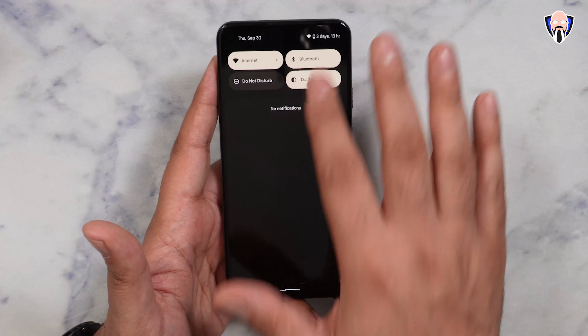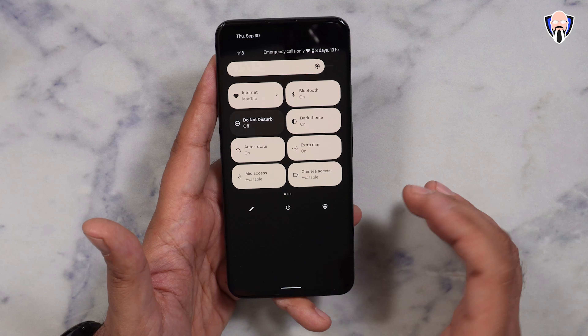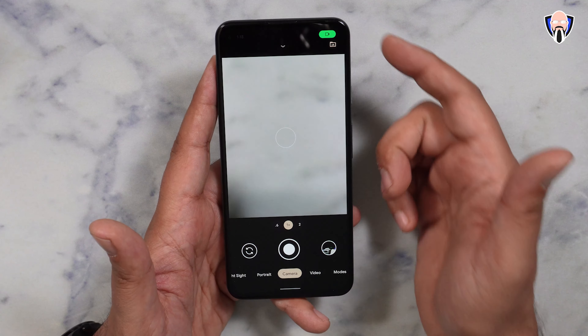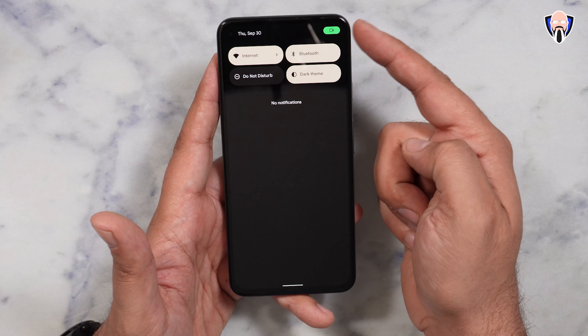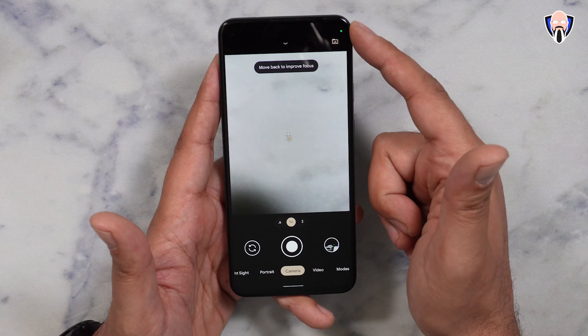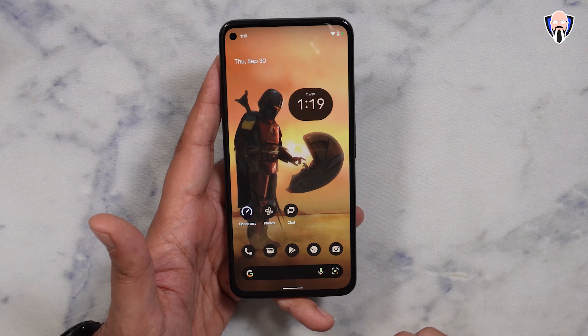We talked about being able to manage the microphone and camera options — that's one of the features. The other thing they added is that whenever the camera is turned on, there's a little icon present at the top. If you swipe down from the top, you can see an icon telling you that an application is using the camera. Swipe it away and there's a green dot — so you always know if the camera is being used.